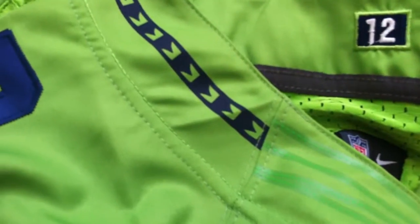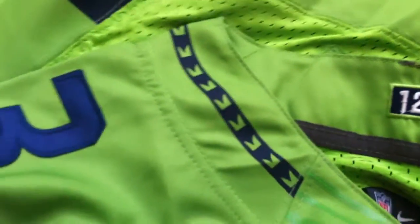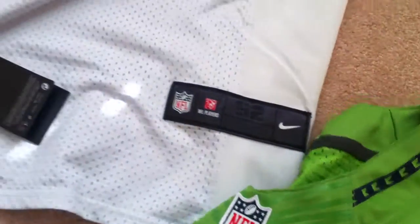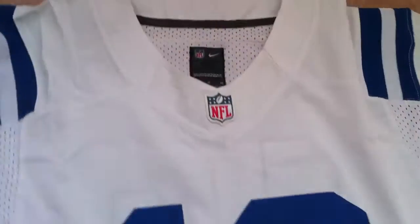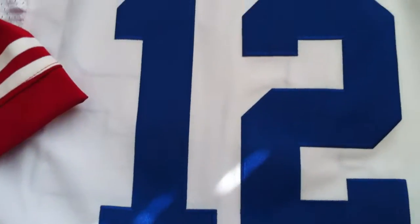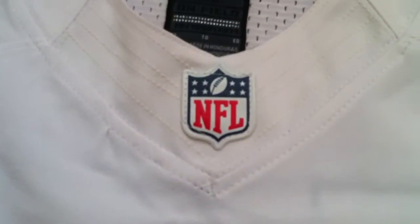Some guys complain on the Seahawks jersey that the pattern didn't go to the edge — it does go to the edge. Jenny is stepping up her game in some areas. Moving over to my man Andrew Luck — nicely centered, it's a size 52, fits true to size.